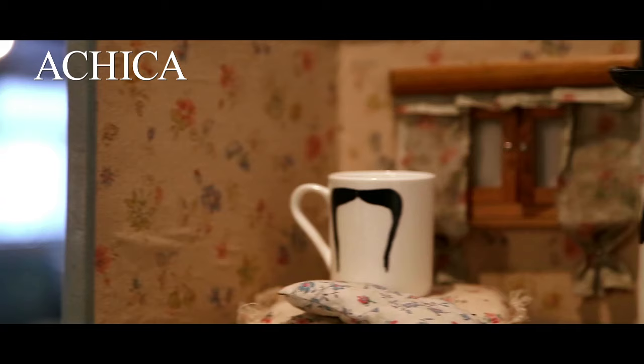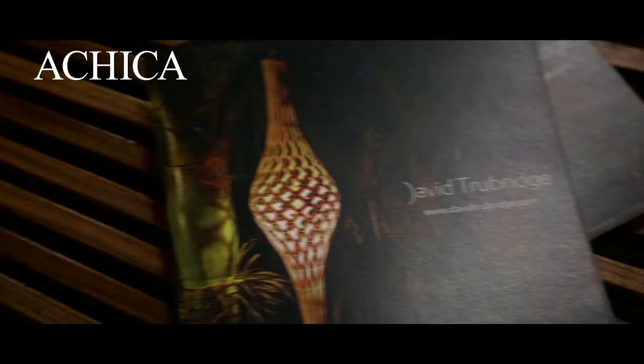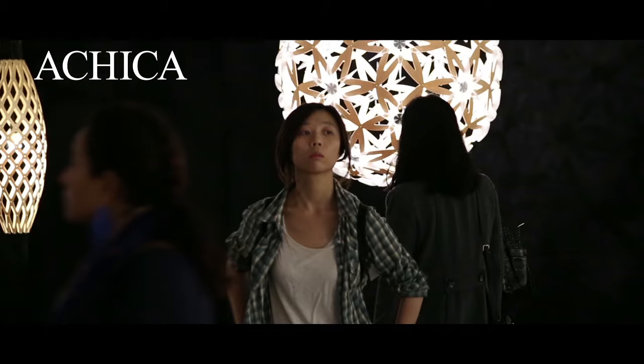Peter Brugger's stackable mugs and jugs are all about creating characters. These stunning bamboo lights by David Truebridge are inspired by nature and his adventures through forests and mountains.